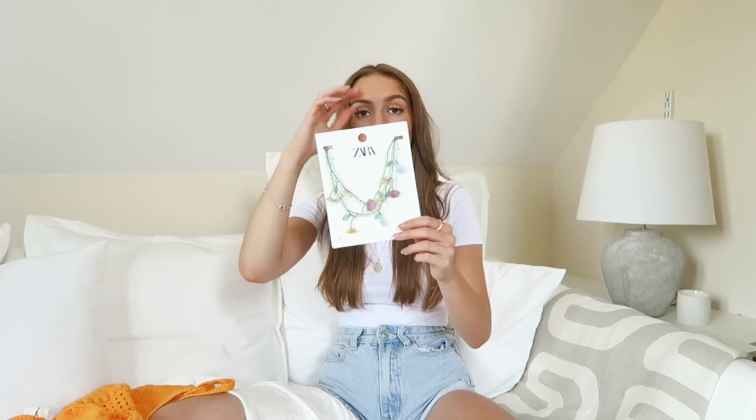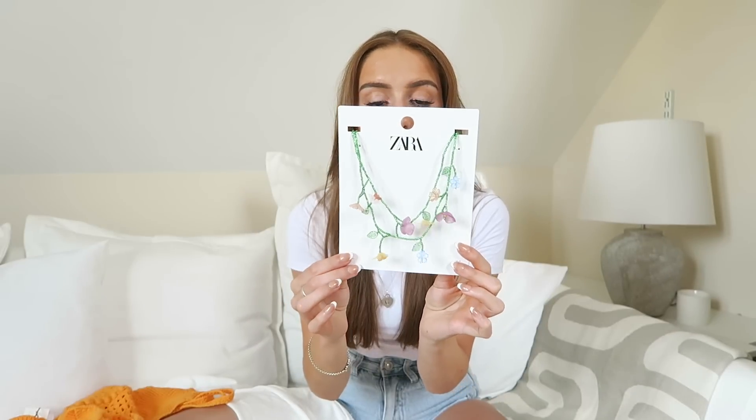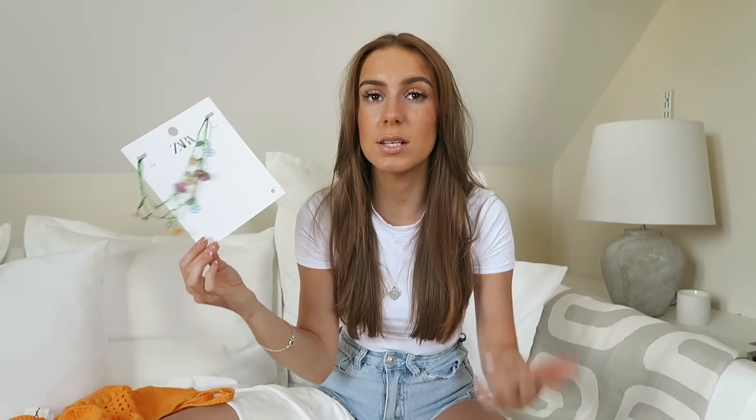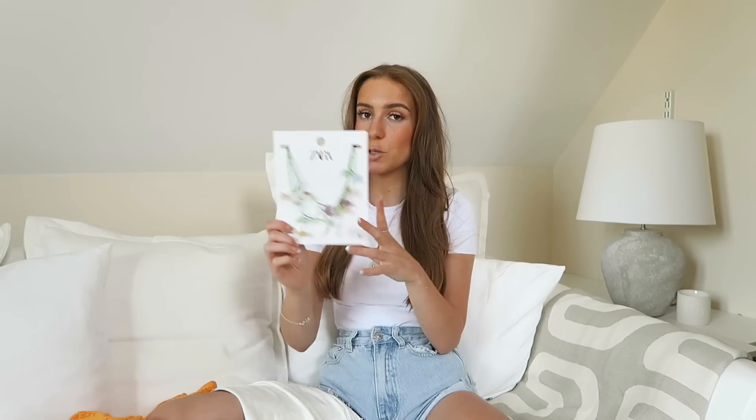From the accessory section I got this necklace because I just thought it was beautiful — only £15.99. It's a flower sort of necklace with green branches and little different-colored plastic flowers on it. Over something super basic like a white maxi dress it really adds something. It is such a pretty necklace — I'll give you a close-up.